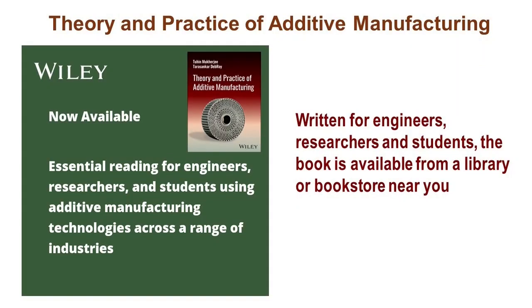The book is now available in many libraries and for purchase from most bookstores and Wiley. For integration into your course materials, please ask for a complimentary copy of the book from Wiley using a QR code included in one of the later slides.